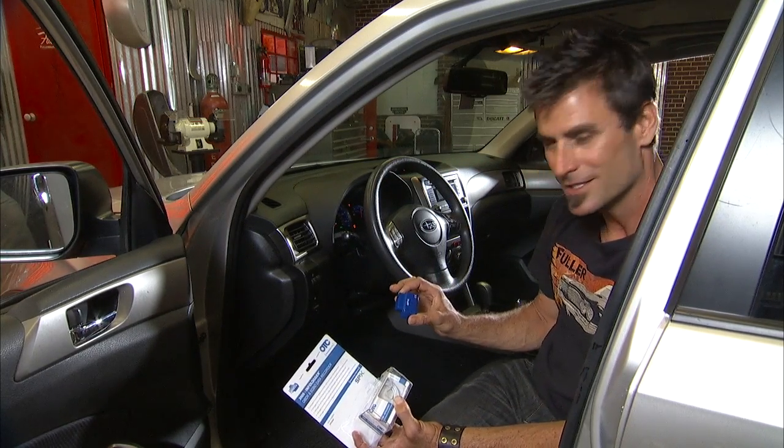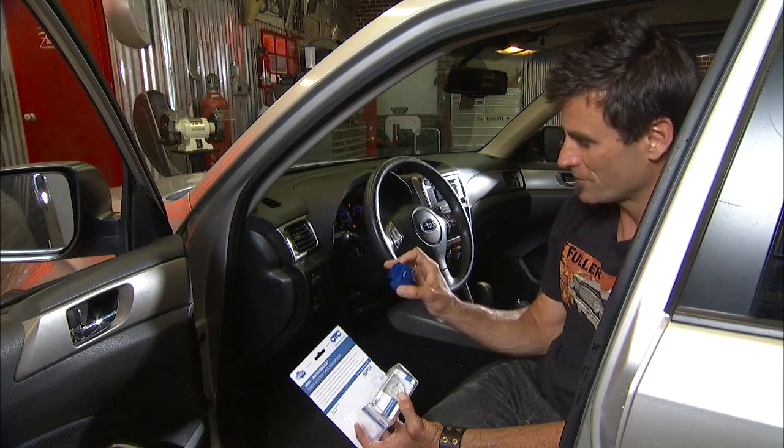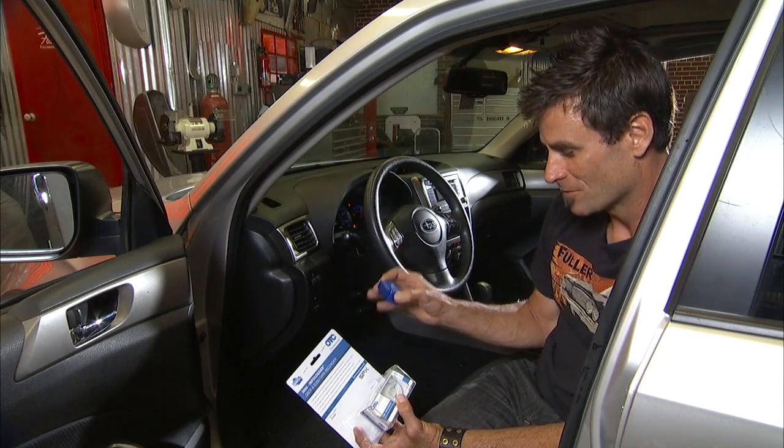What it's going to do is record all the computer codes and functions that are happening for 24 hours of driving time, which is quite a bit. So what's awesome is...